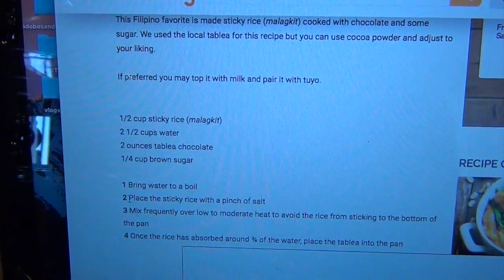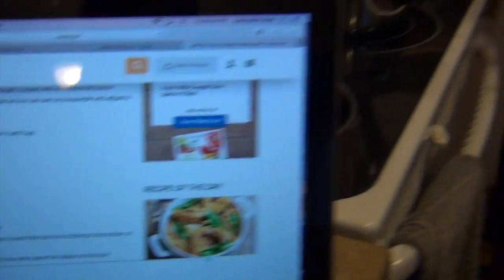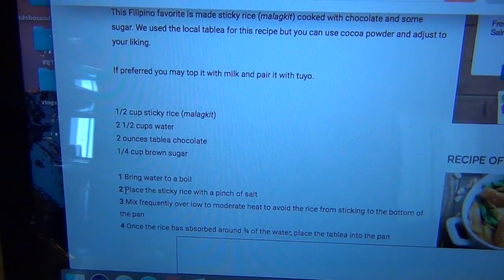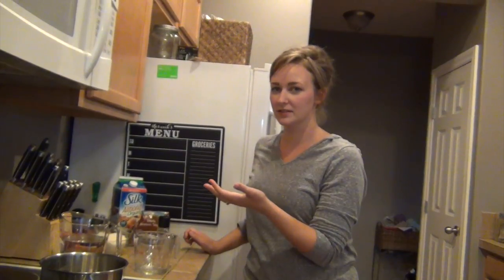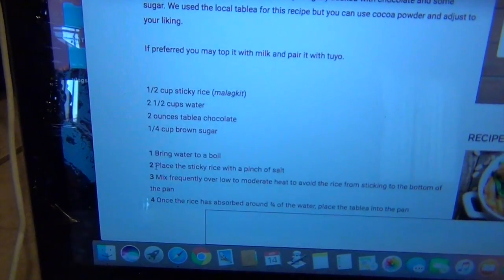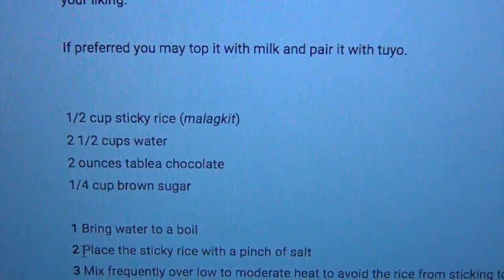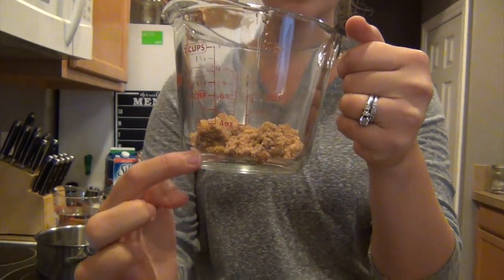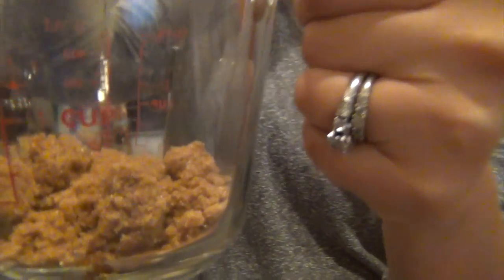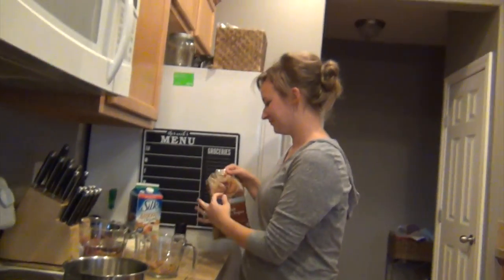Next step, we're going to use two ounces of tablea chocolate. We just got some 100% cocoa. I'm assuming tablea chocolate is like a Filipino brand chocolate or something like that. We looked it up on the computer and we just kept finding chocolate from the Philippines. It just looked like 100% cocoa — cacao. What we're going to do next: one fourth cup of brown sugar. This is about a fourth of a cup. Well, half a cup is right there. The brown sugar is completely packed. If anything, we would want more sugar in it, right?